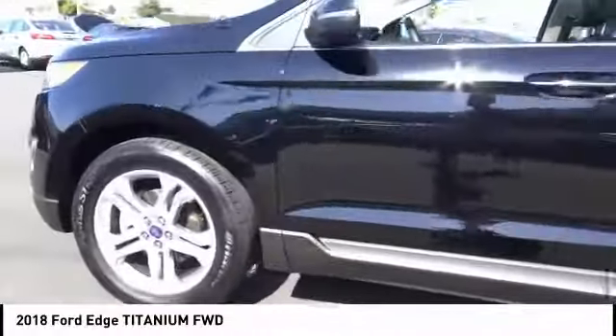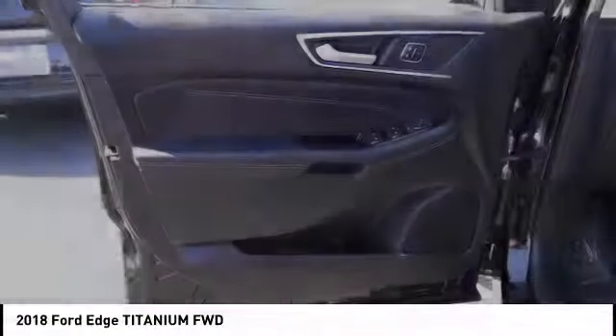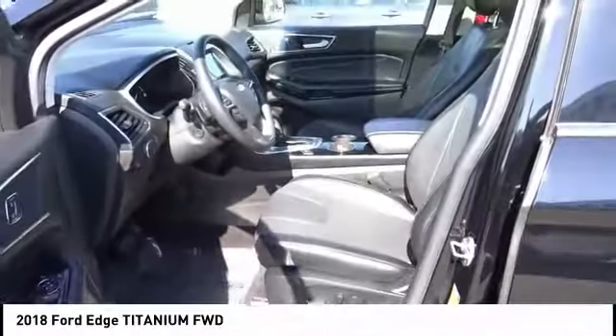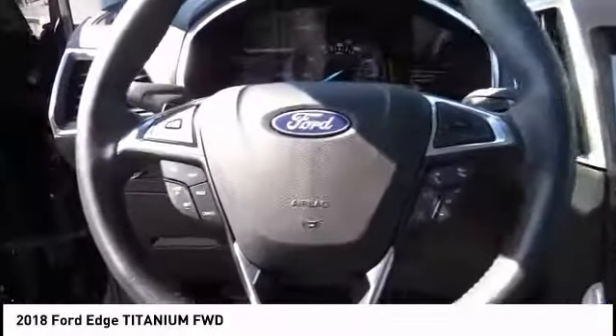This vehicle has less than 25,000 miles. Here are some of this vehicle's great options: power liftgate, stability control, backup camera, steering wheel audio controls, power passenger seat, traction control, keyless entry, anti-lock braking system, Bluetooth, and leather-wrapped steering wheel.